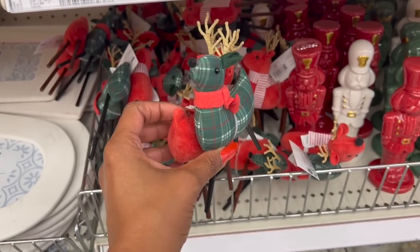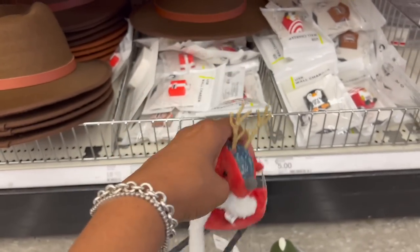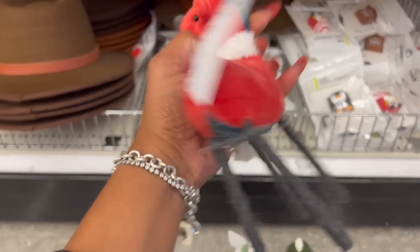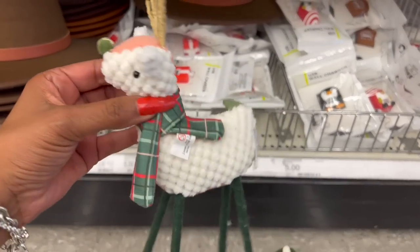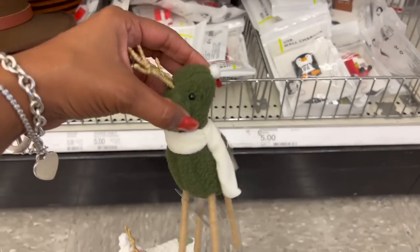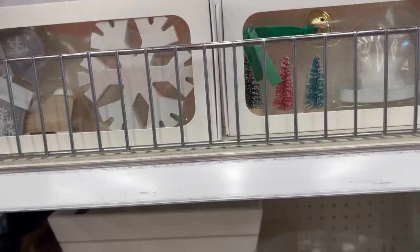These plush deer are adorable too — three dollars. They have it in red, white, and green and white. I don't know what to pick!